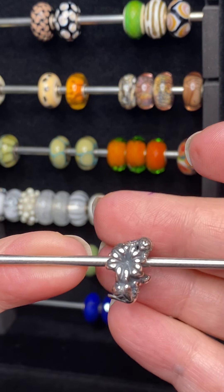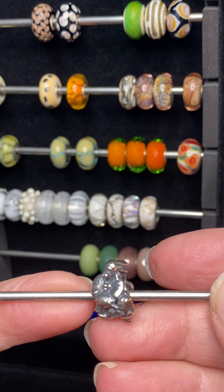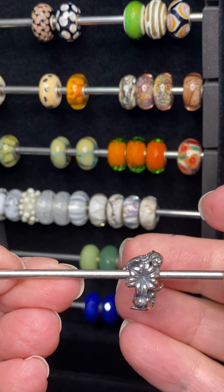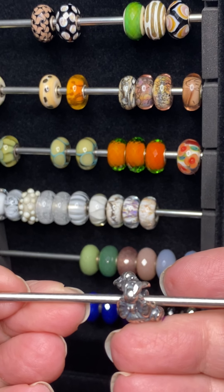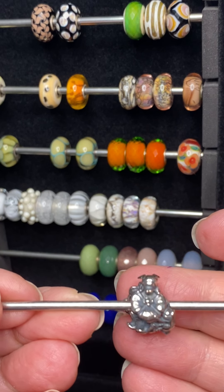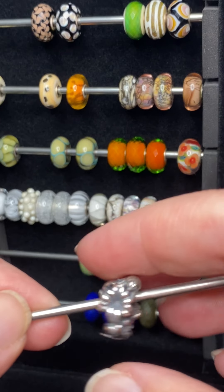Years ago, when mom and dad went to Hawaii and they came back, they called me over — they bought me a couple little things from Hawaii. Dad mentioned to me that mom is always like a bee, always having to stick her nose in a flower. So with the loss of my mom, this particular bead was a must-have for me. She always loved gardening and flowers, and this is going to go on a bracelet and always remind me of my mom.